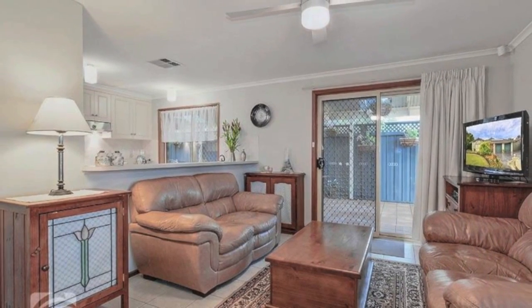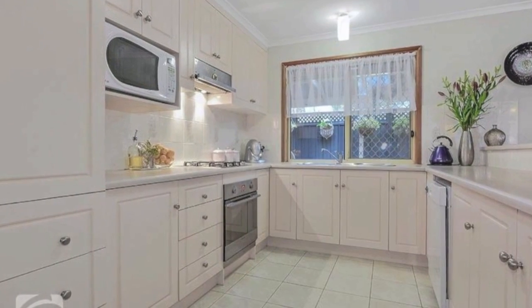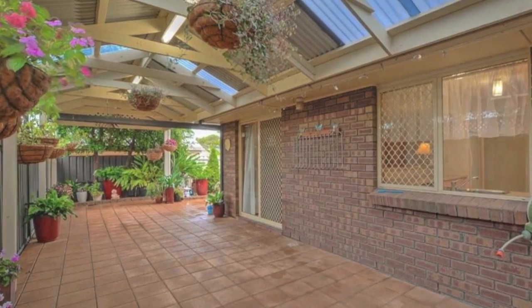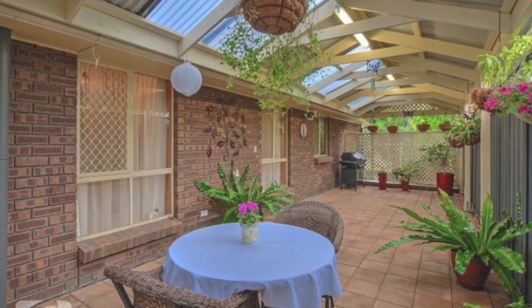The hub of the home — the kitchen, meals and family area — has generous amounts of windows allowing plenty of natural light and sliding door access to the vast gable-pitched paved undercover entertaining area.